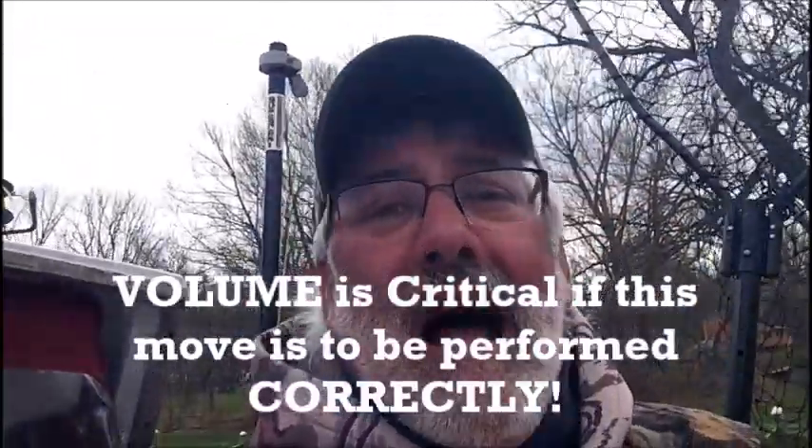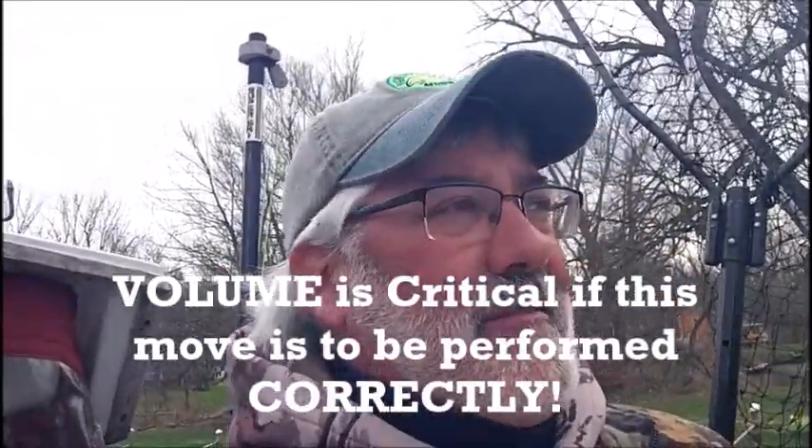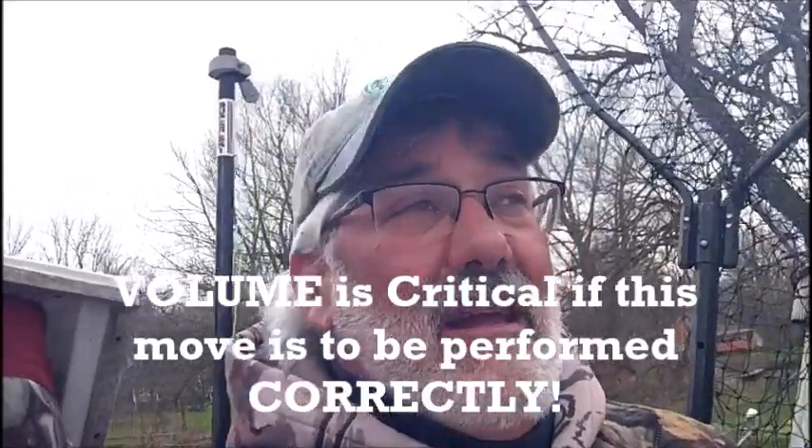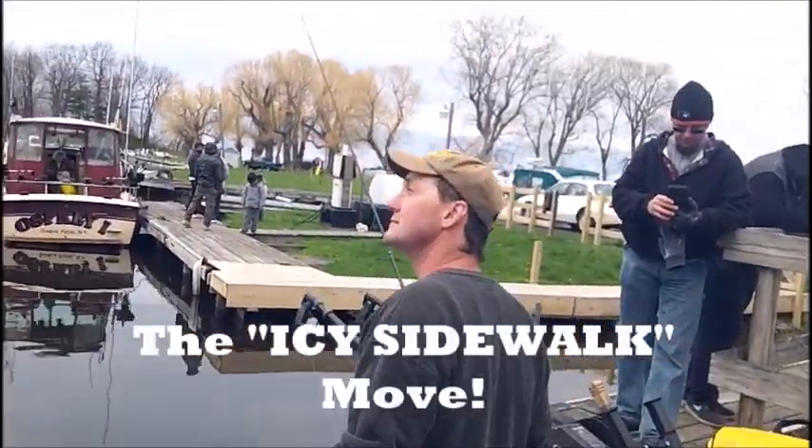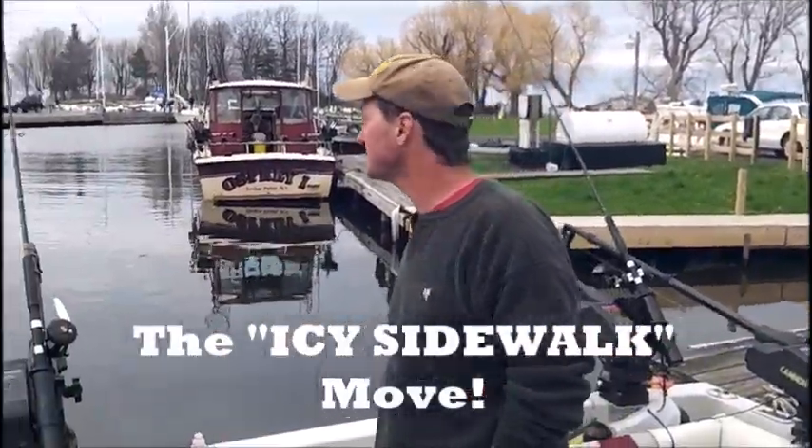This one's a critical one. This happens all the time. The customers at the back deck, they're unaware. And when the captain hollers at about 140 decibels, fish on, it startles them and scares them. And it leads to what we refer to as the icy sidewalk move. So Jay's at the back deck, he's just minding his own business, waiting for a fish to strike, and fish on!